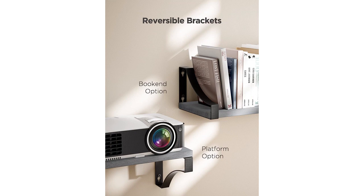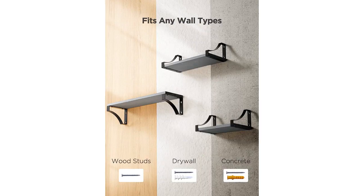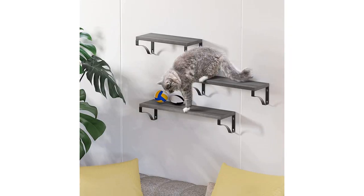I no longer have to worry about clutter on my countertops or having to use bulky storage units. One of the things I love most about these shelves is their versatility. They can be installed in any room of the house, including the bedroom, bathroom, kitchen, or laundry room. This allows me to customize my storage and decoration options to suit the specific needs of each room.